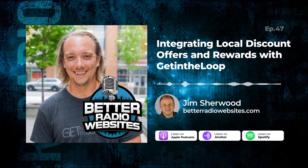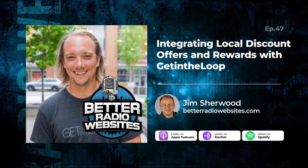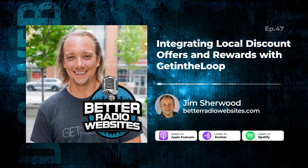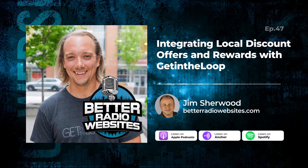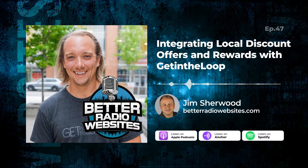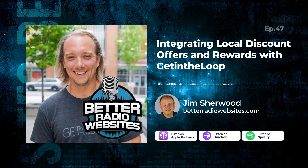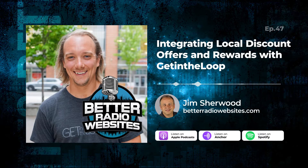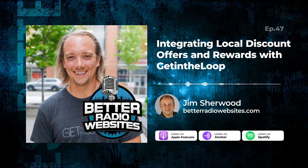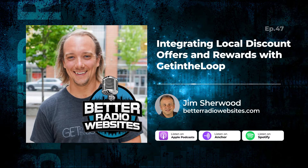Get In The Loop is a shop local platform, so we really put the local business community in the palm of a consumer's phone. Businesses use us to attract and retain new customers — they're doing things like exclusive offers, loyalty rewards. It's all digital, it's all mobile, and then we're connected into our radio station partner's website. So a partner's website has tons of great local content from hundreds of local businesses, which drives more traffic and is a new revenue stream for them.